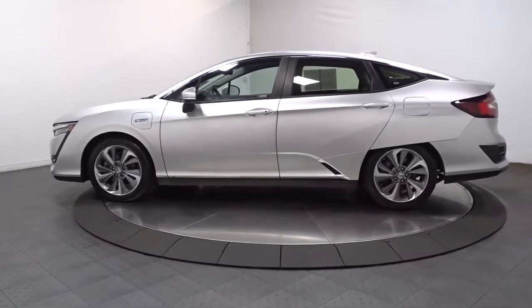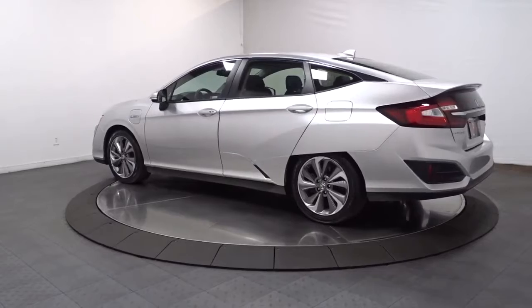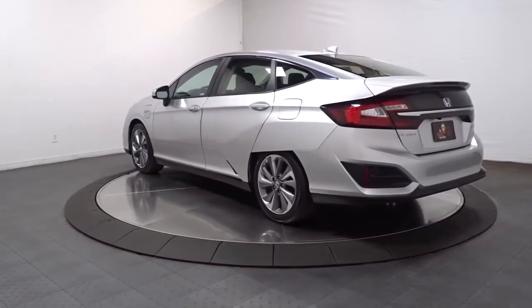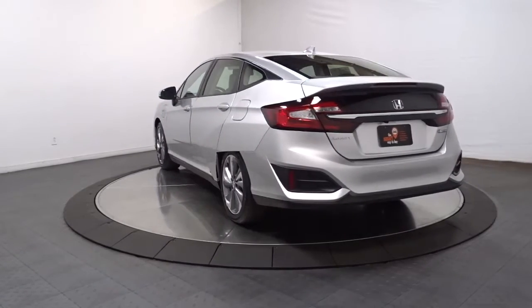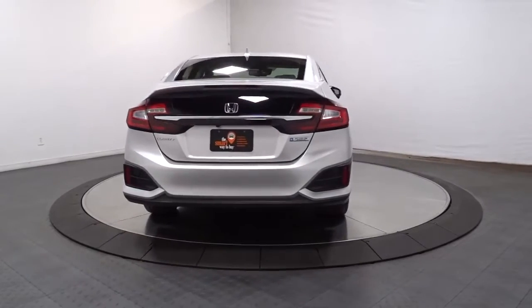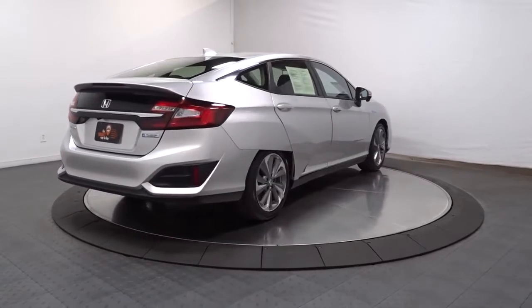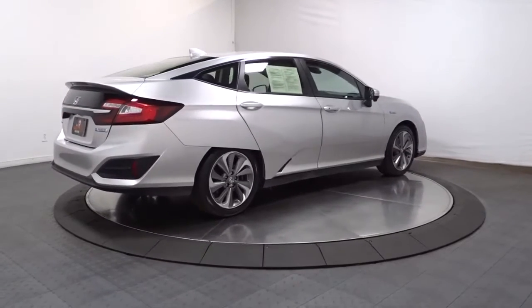Satisfaction begins the moment you take the wheel of the Clarity plug-in hybrid. Loaded with intelligent safety and connectivity technology, its driver-centered cockpit puts you in command of the quiet, comfortable drive that awaits. Let your earth love shine when you drive this future-focused Honda Clarity plug-in hybrid. Come in and get behind the wheel today.